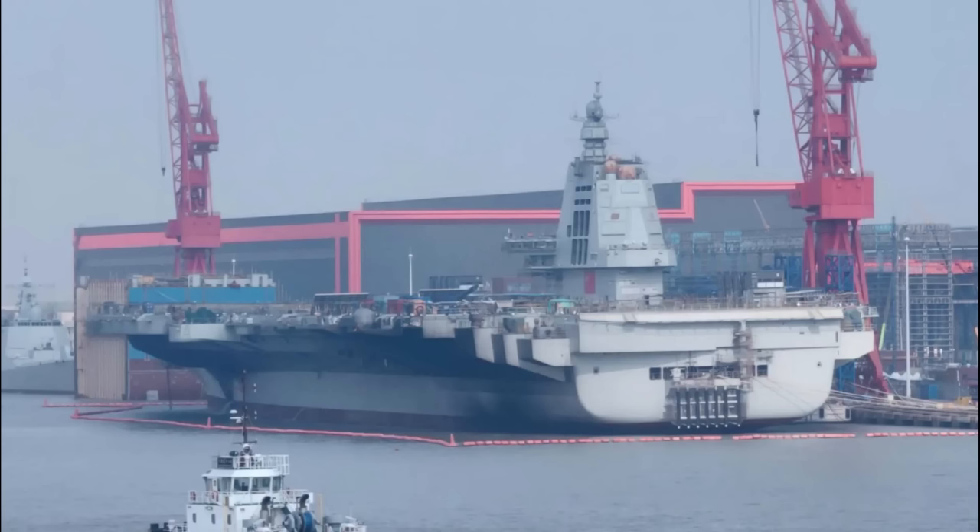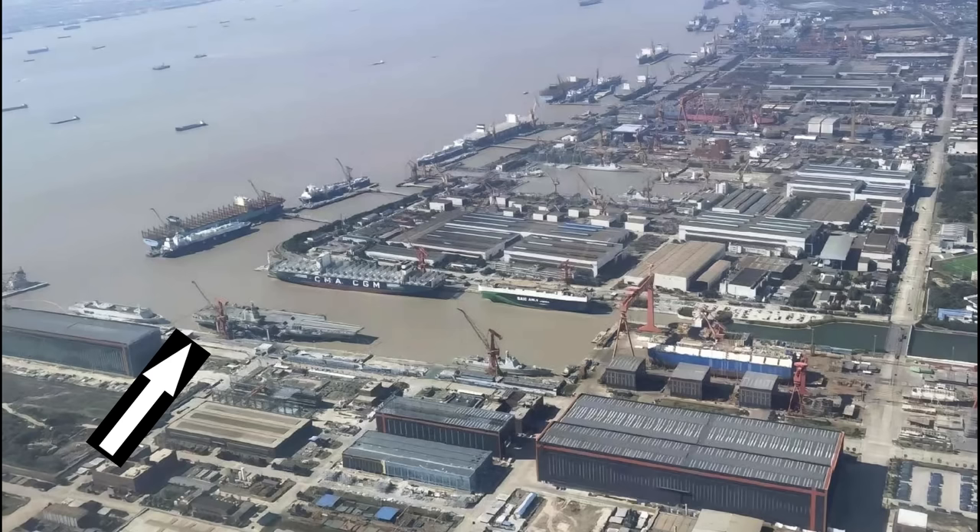If you want to understand the progress of the Fujian since June 2022, please watch this video right here. Shout out to all my Patreon supporters and subscribers. If you like what you saw, please don't forget to hit the like button. See you next time.